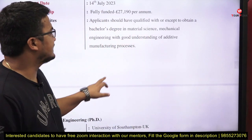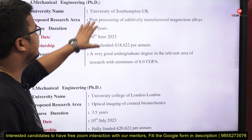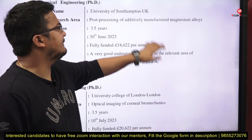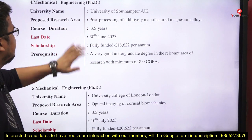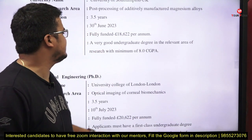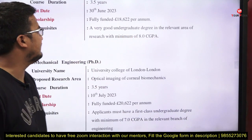Next is for Mechanical Engineering at the University of Southampton, UK. The research area is post-processing of additively manufactured magnesium alloys. Duration is 3.5 years, last date is 30th June 2023. It is fully funded. Prerequisite: a very good undergraduate degree in the relevant area of research with a minimum of 8 CGPA.